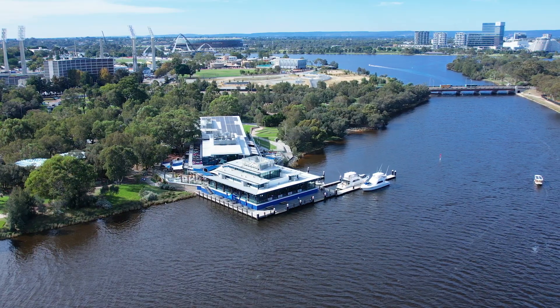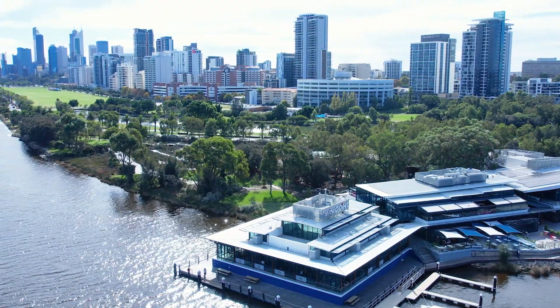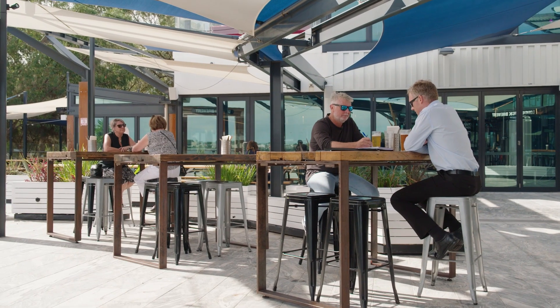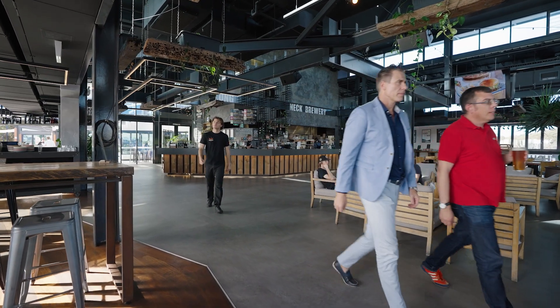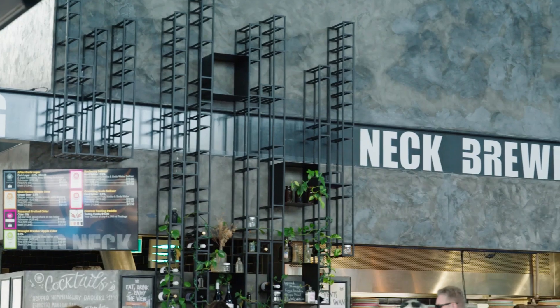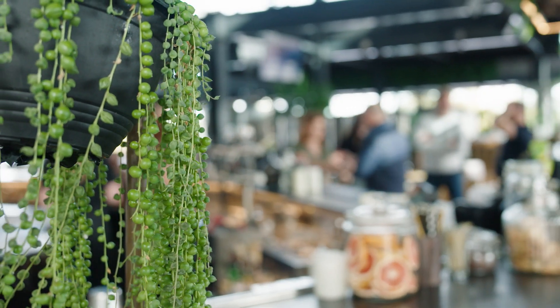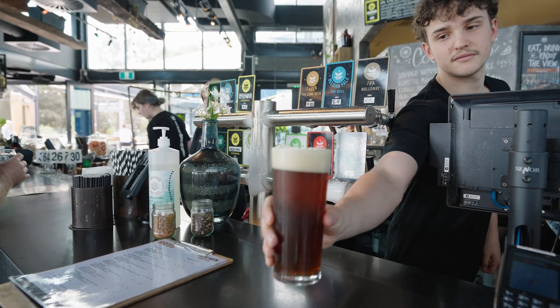One of Perth's most exclusive destinations, Point Fraser, has undergone a transformation and is fast becoming the destination to visit for great food and craft beer. The latest arrival to this iconic location is the Long Neck Brewery. On the doorstep of the CBD, the destination is super convenient with free parking for the first hour during the day and then free parking at night. Day or night, Long Neck is well worth checking out.